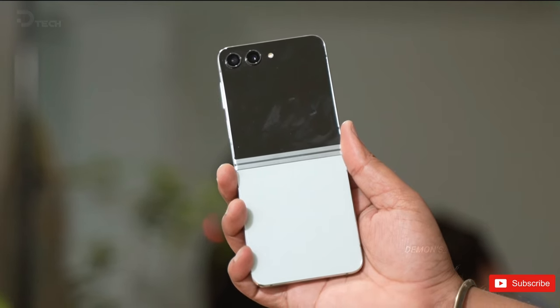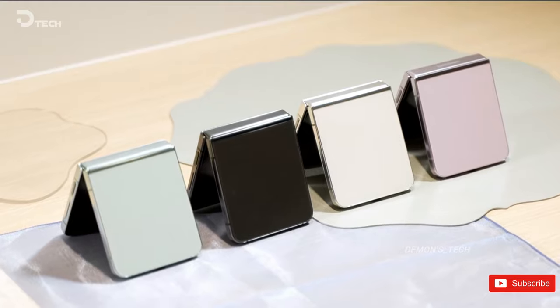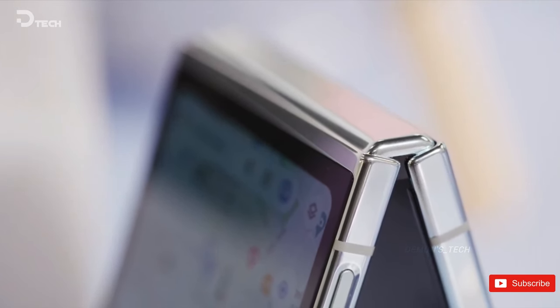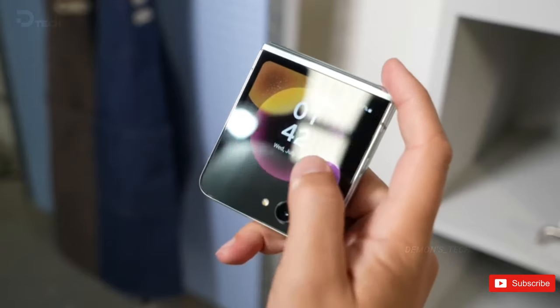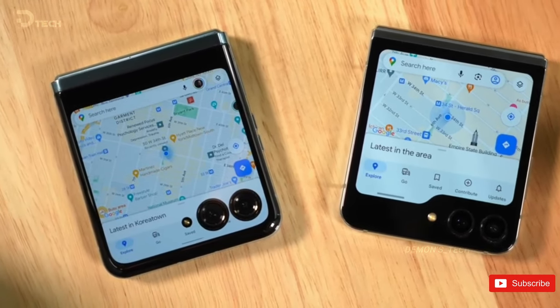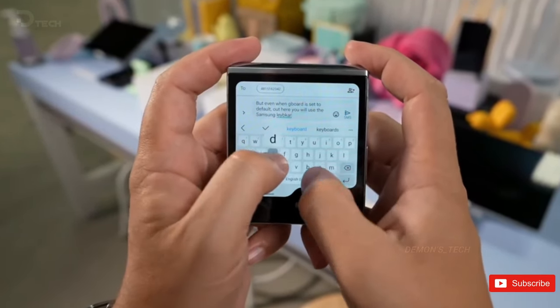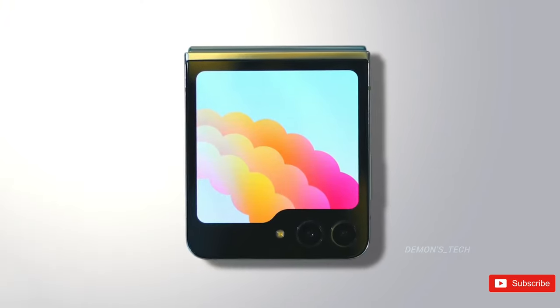Although we anticipate the arrival of the Galaxy Z Flip 6 in late summer, which is typically when new Android versions are released, this phone won't come with Android 15 out of the box. Instead, buyers will enjoy Android 14 and One UI 6.1, with a quick upgrade to Google's new OS version once it's ready. As for One UI 7, it remains a mystery for now, but it will bring the first major update to the Flip 6 in late 2024, and we can expect it to come packed with Galaxy AI features, just like we've seen on other Samsung flagships.